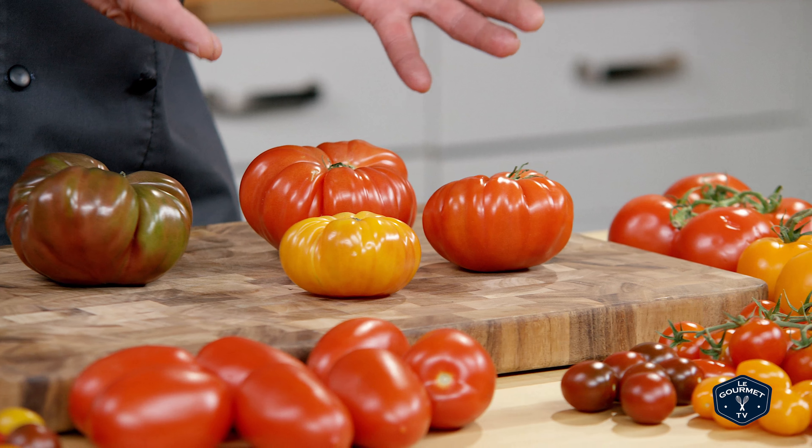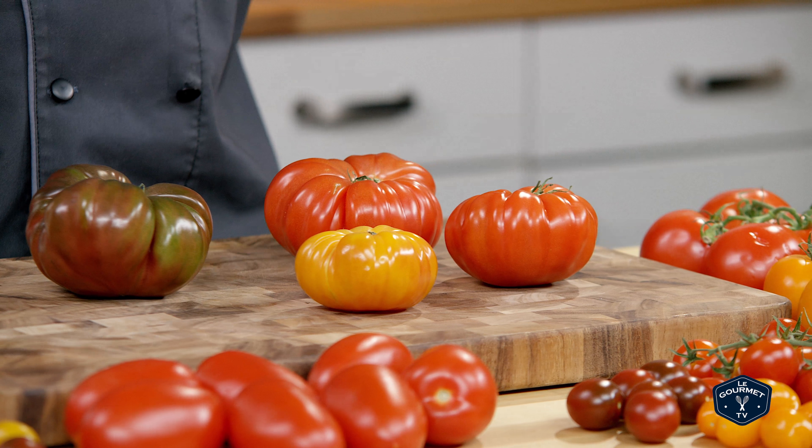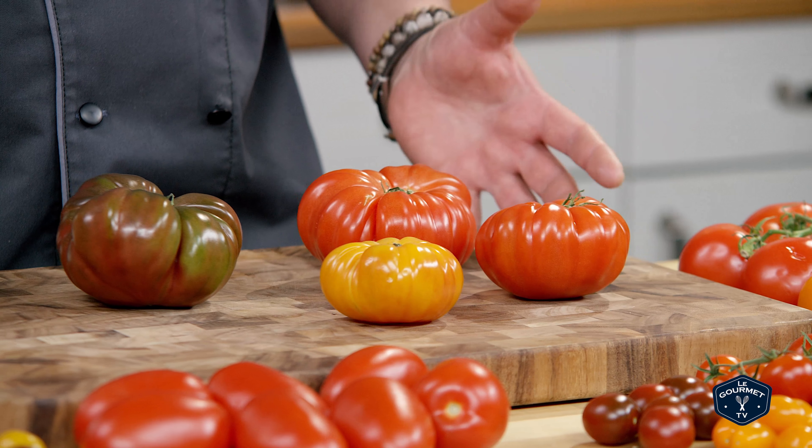A lot of people tend to think or even taste more of a tomato flavor from all these varieties. Heirloom tomatoes — try it for yourself.